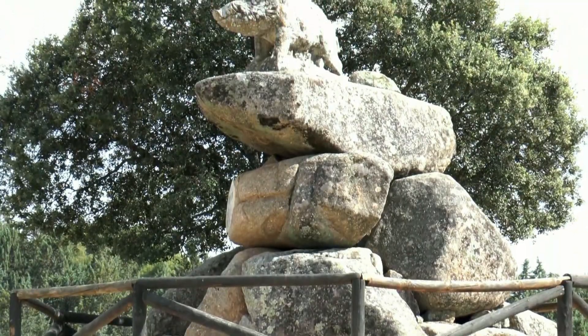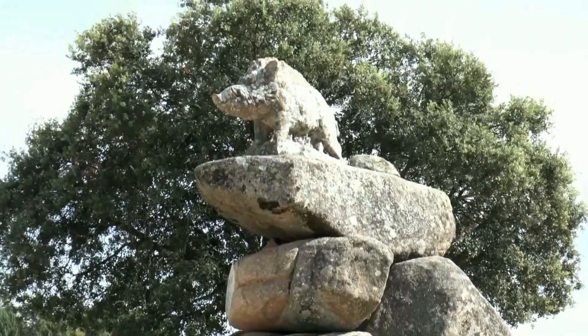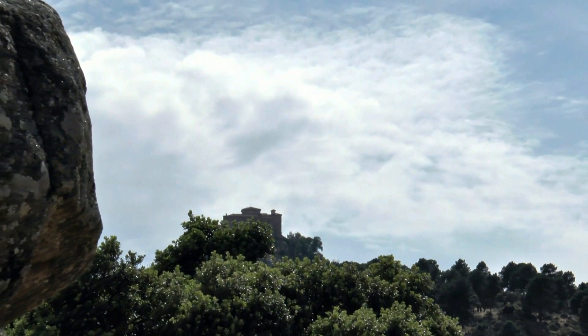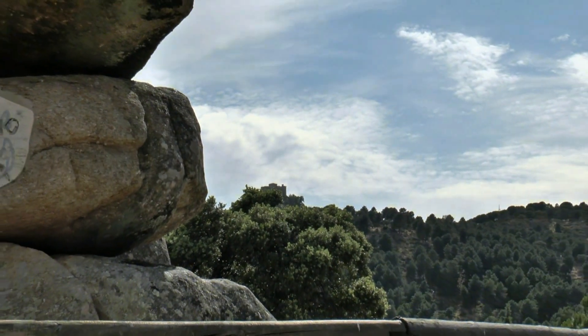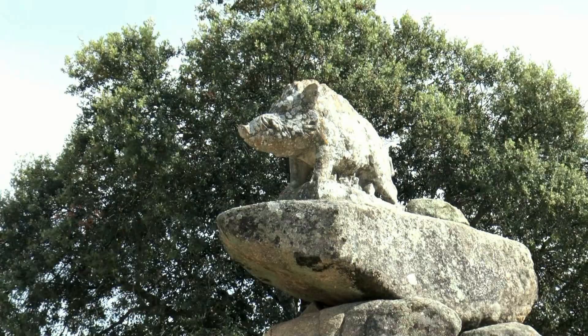Continuamos por carretera hasta la conocida como área recreativa El Jabalí. Esta zona debe su nombre a la gran escultura en piedra de un jabalí. Además, este espacio está equipado con mesas, bancos, barbacoas, contenedores y una fuente.